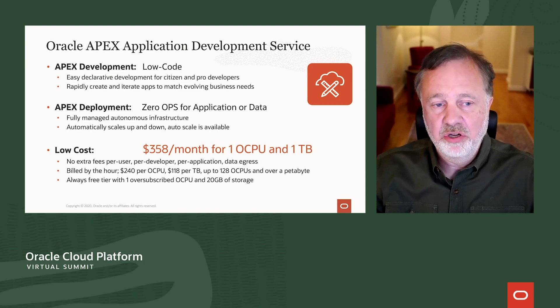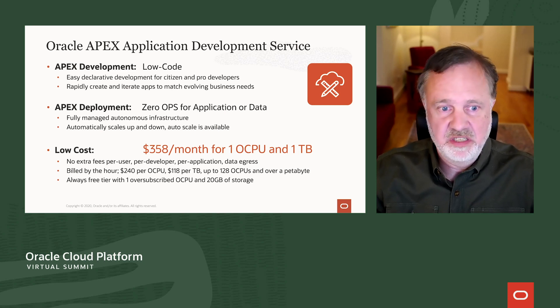With the APEX low-code development platform, you can build applications more rapidly than you could if you hand-coded them. Additionally, you can have them developed by a broader range of developers — citizen developers, lines of business developers, professional developers — sort of the whole gamut.